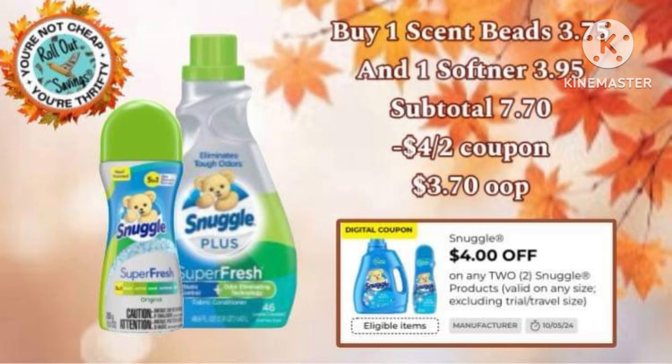Next, we have our Snuggle $4-off-2 coupon. We used one of the beads and one of the softeners, and it's $3.70 out of pocket.